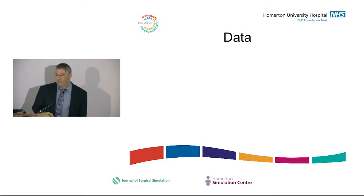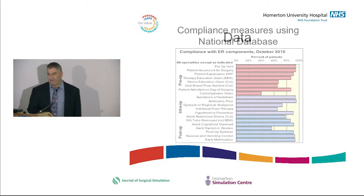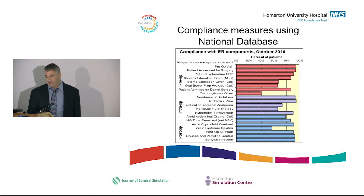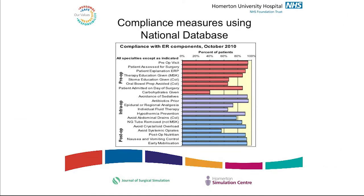We set up a national enhanced recovery database and paid people to put their data on it — incentivising data collection and recording. You can see compliance with components from October 2010. Not all elements applied to every specialty, but for each specialty we had a list of which elements applied and they had to record compliance.